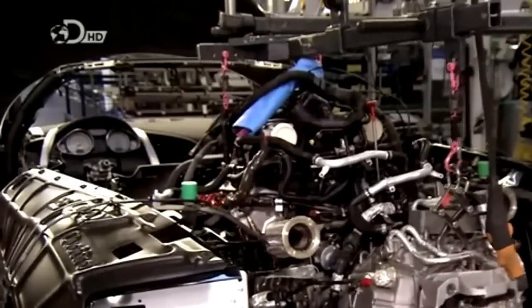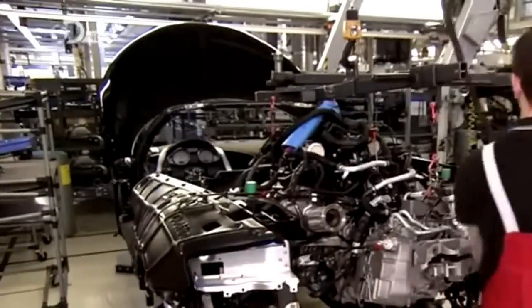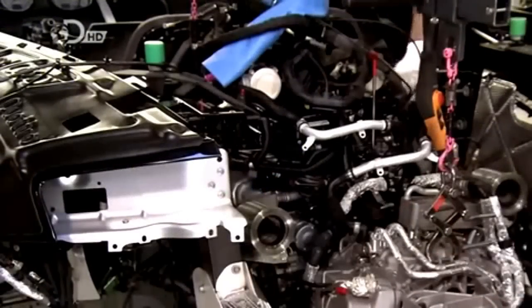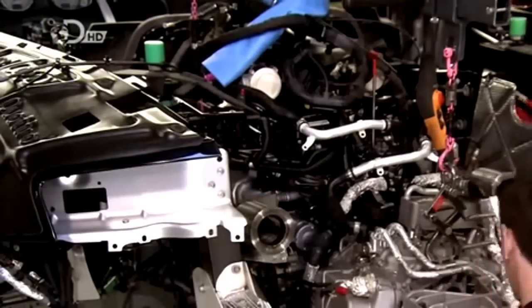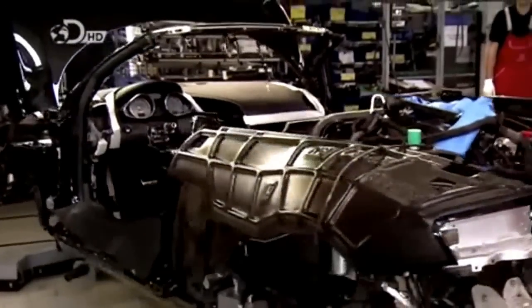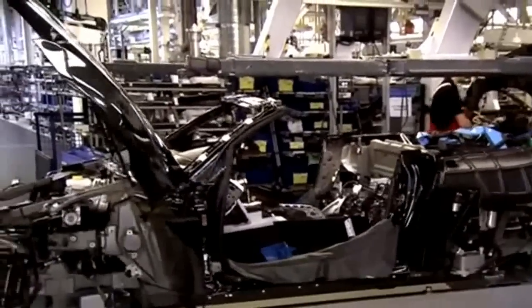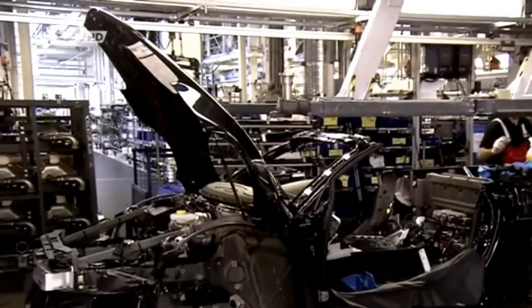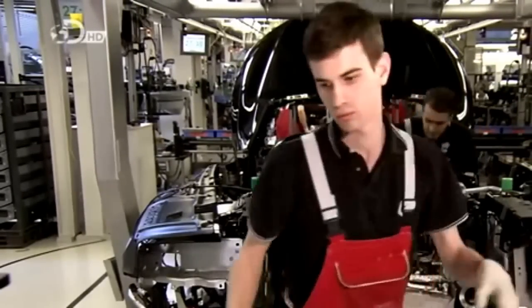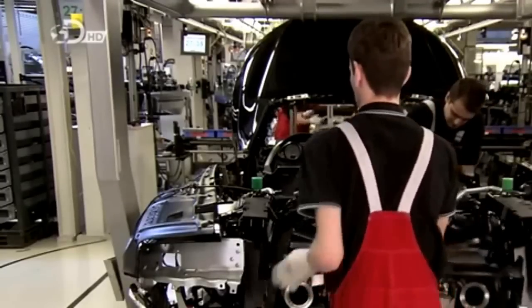Because this car uses a flat oil pan, it allows the engine to be installed lower, moving the car's center of gravity closer to the ground and resulting in better road handling. Next, the chassis along with the new engine and interior components is rotated to add more electrical wiring and piping to the running gear. As further parts are fitted and screwed in place manually, 50 to 60 parts will be installed within 30 minutes.